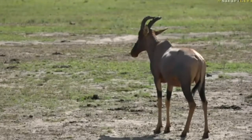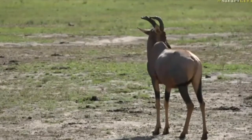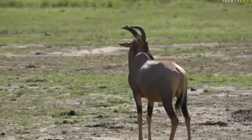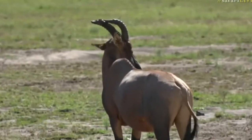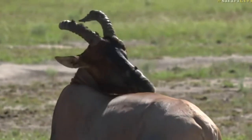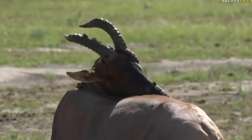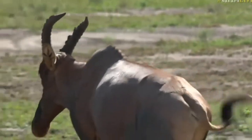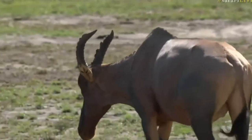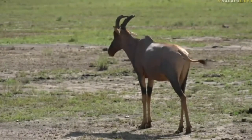We have a topi and you can see the mud on his horns that he's buried into the sand to try and make himself look a little more scary to the boys and a little more appealing to the girls. But topis are not the only animals we've got here in this very spot.